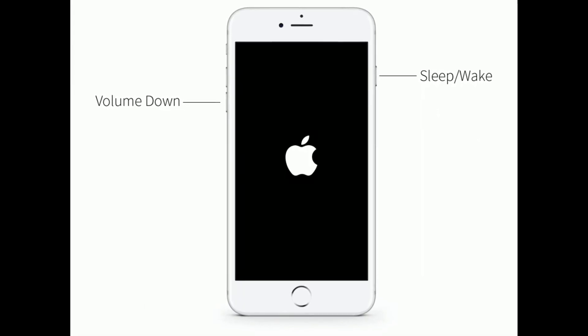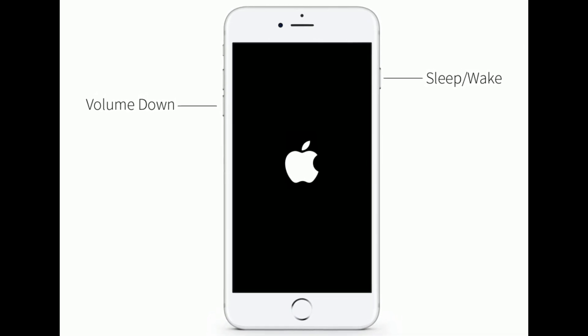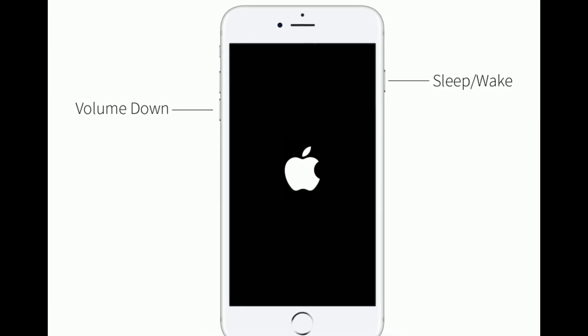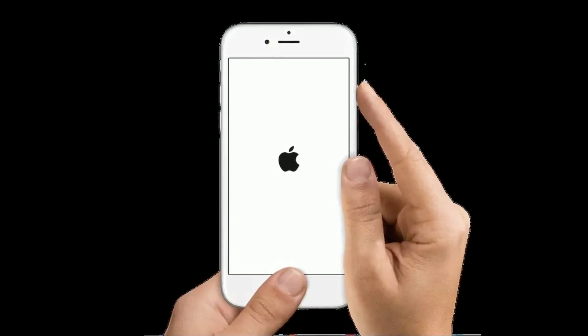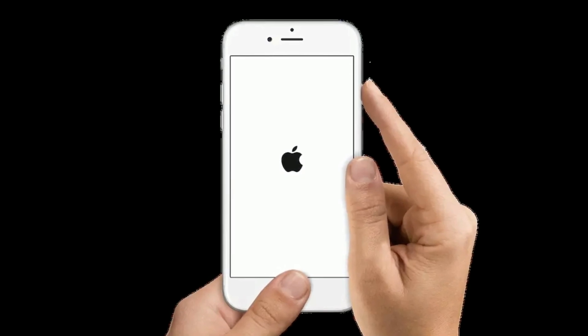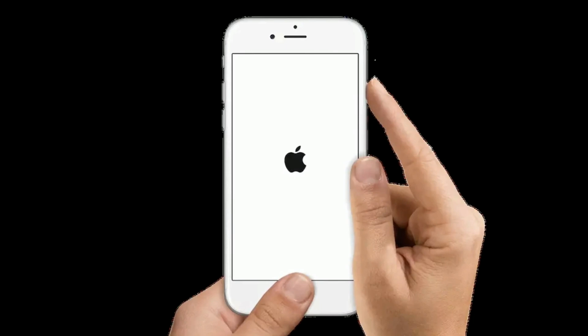For iPhone 7 and 7 Plus: press and hold the sleep or wake button and the volume down button at the same time until you see the Apple logo. For iPhone 6s Plus and earlier models: press and hold the home button and the side or power button at the same time until you see the Apple logo on your iPhone screen.